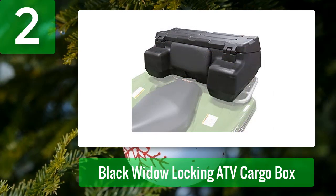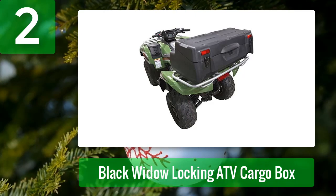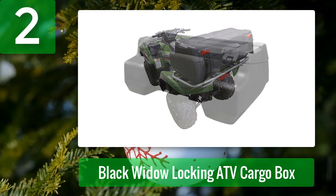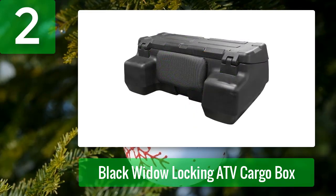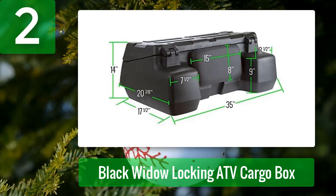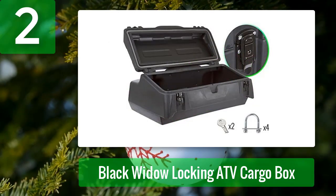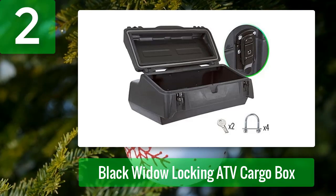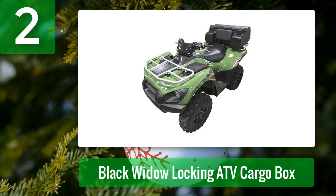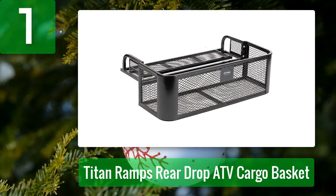Number two: Black Widow Locking ATV Cargo Box. While not strictly an ATV cargo carrier, the Black Widow Locking ATV Cargo Box is worth a mention. It's the perfect solution for riders seeking something that can stow, lock, and keep precious cargo safe from the elements — not to mention would-be thieves. Made from durable high-density polyethylene with a built-in cushioned backrest, it tips the scale at just 19 pounds and accommodates more than five and a half cubic feet of cargo, with a weatherproof tongue-and-groove seal. It installs easily on most factory rear racks.